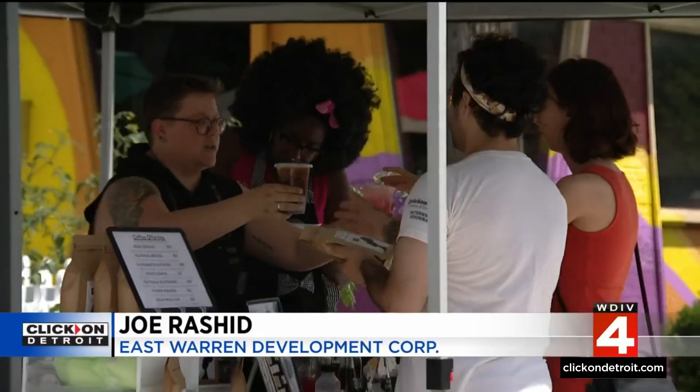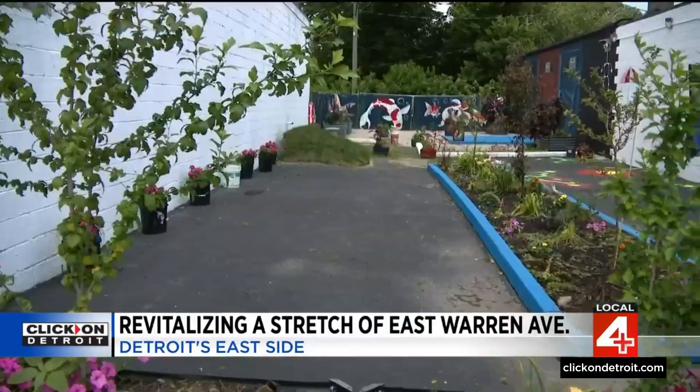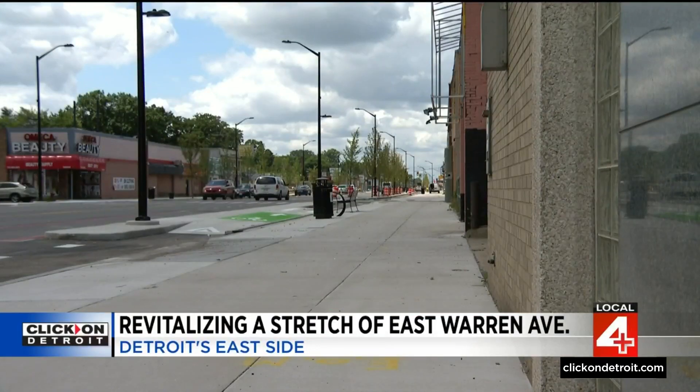This is something neighbors have really been hungry for. East Warren Avenue is among 11 micro corridors where the city is seeing public-private investment and development in action right now. The city wants to hear what residents want to see. The streetscapes along East Warren are expected to be completed sometime next month, and the East Warren Development Corporation says the improvements happened after a lot of community input.